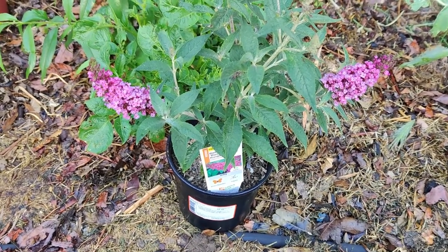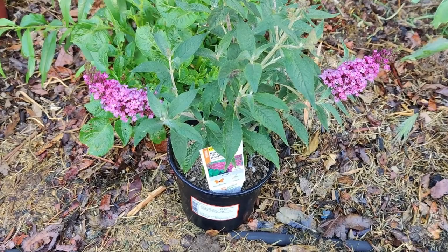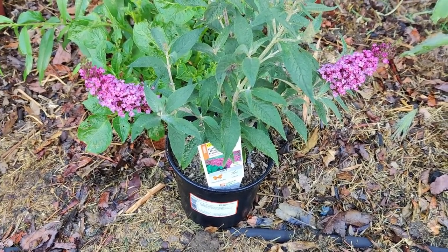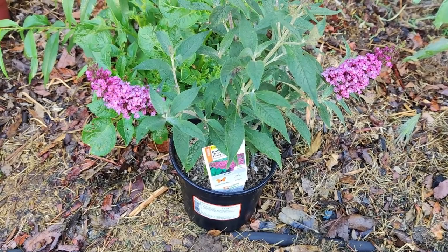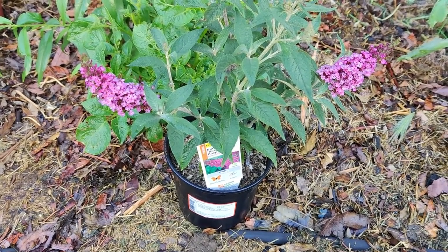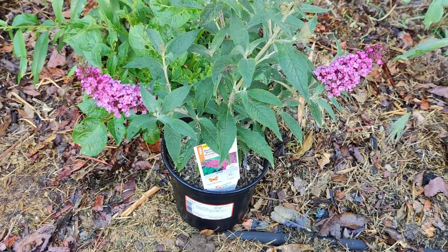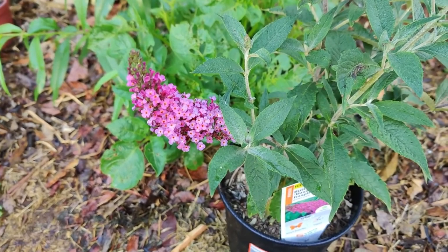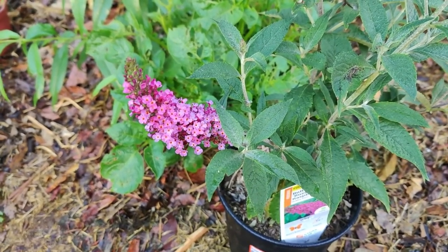A. syriaca is often found in fence rows, roadsides, fields, and pastures. It is tolerant of light shade but generally is a full sun species. They grow to about 5 feet tall with clusters of stems forming colonies. The leaves are 6 to 8 inches long and 2 to 3 inches wide.